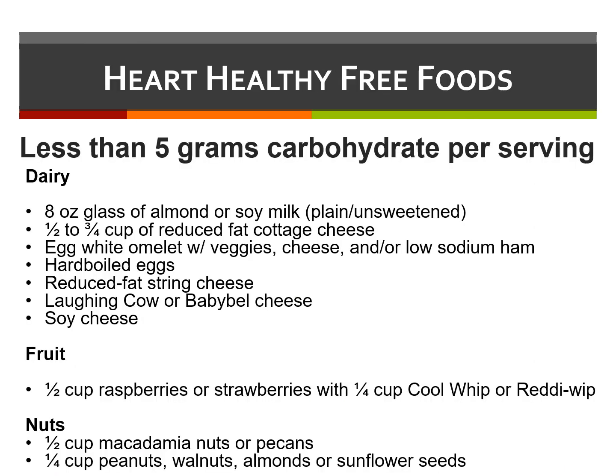Anything with less than 5 grams of carbohydrates is considered a heart-healthy, free food. Examples include an 8-ounce glass of almond or soy milk, a portion of reduced-fat cottage cheese, an egg-white omelet with veggies, cheese, and low-sodium ham, hard-boiled eggs, a half-cup of raspberries or strawberries with a quarter-cup of Cool Whip or Ready Whip, a half-cup of macadamia nuts or pecans, or a quarter-cup of peanuts, walnuts, almonds, or sunflower seeds.